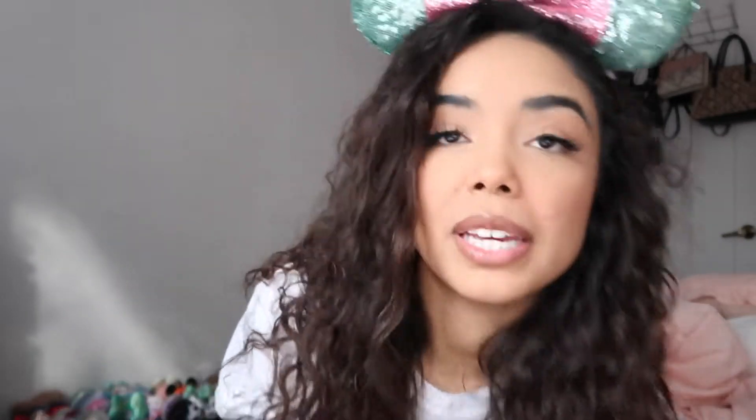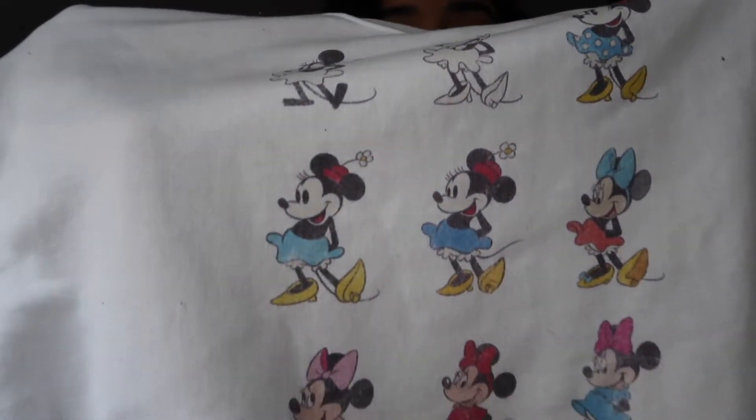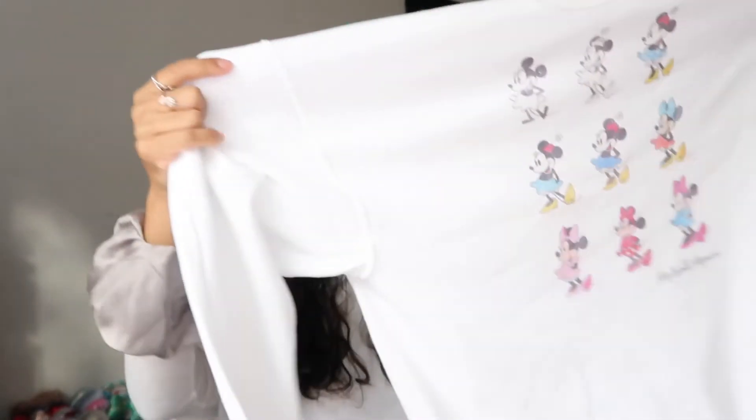I also got another sweatshirt from Hot Topic — a white Minnie Mouse sweatshirt. It goes through all the phases of Minnie Mouse, like all the different designs she's been through. You can see the vintage Minnies and different versions, and then the classic Minnie Mouse with the red and white at the bottom, and it also says Minnie Mouse in the corner. I once again got a size large so it fits oversized. Once I was done wearing the black one every day I switched to this one. I don't have much Minnie merch and in today's video it's basically all Minnie merch.